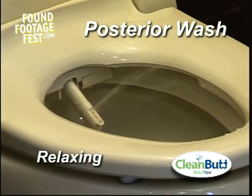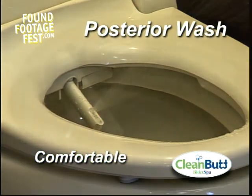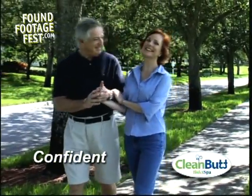The most essential function of the Bidet Spa is the posterior wash. At the push of a button, the wash nozzle provides a warm and gentle, aerated stream of fresh water to effectively clean your posterior. It's so refreshing. I feel confident again.